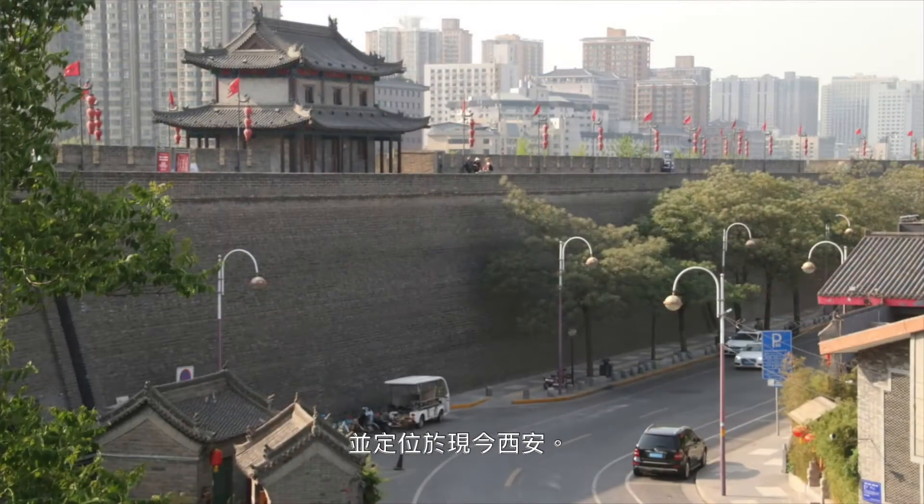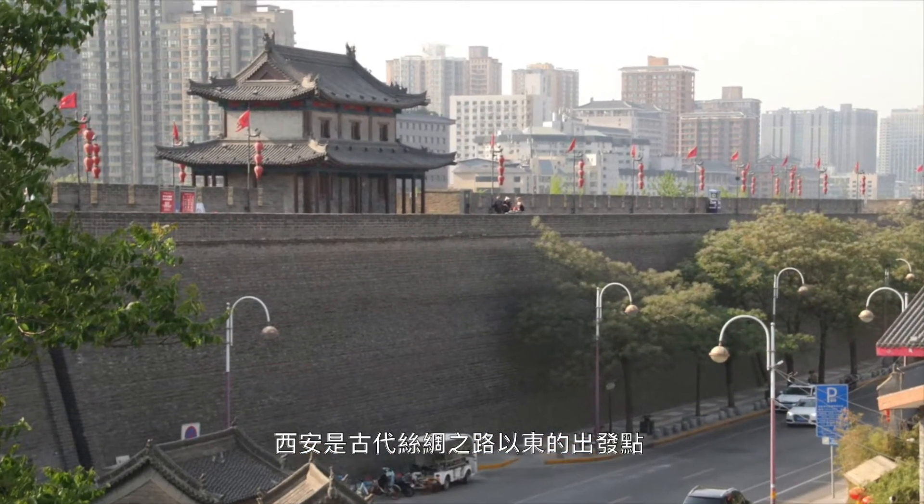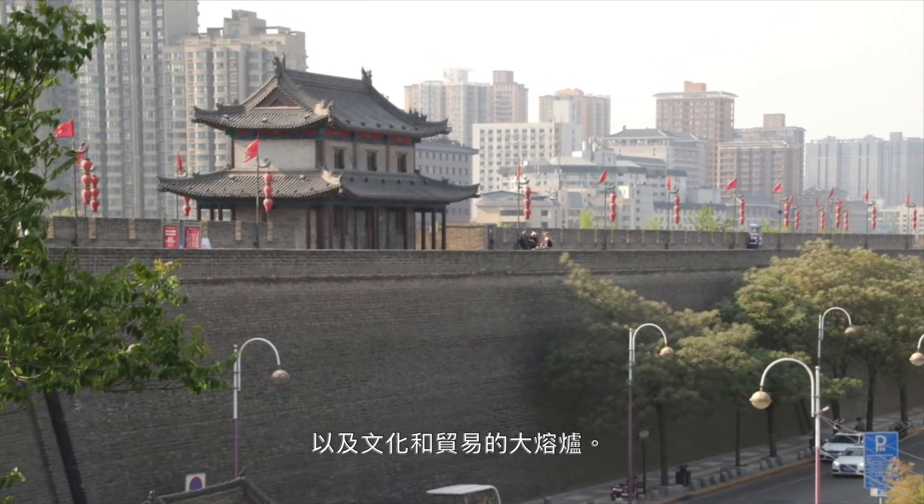I located it to Xi'an, the eastern departure point of the ancient Silk Road and a melting point for culture and trade.